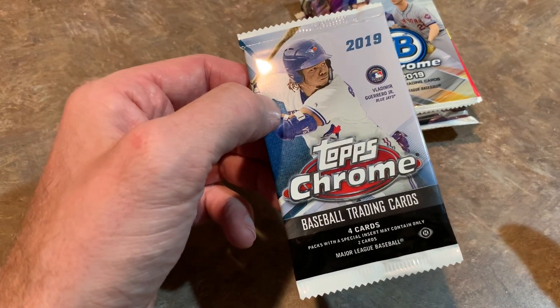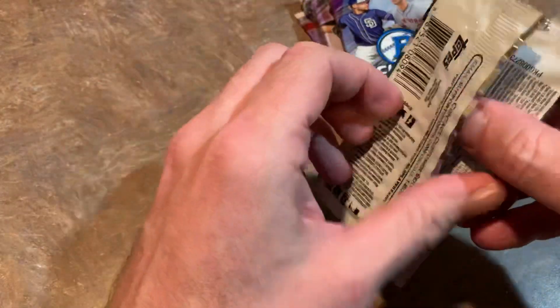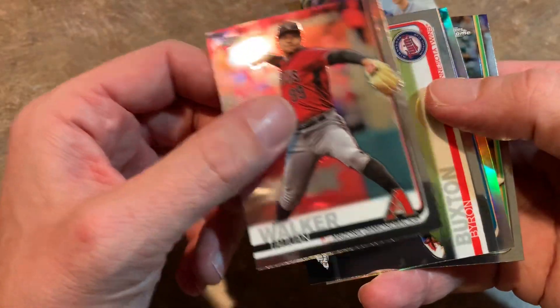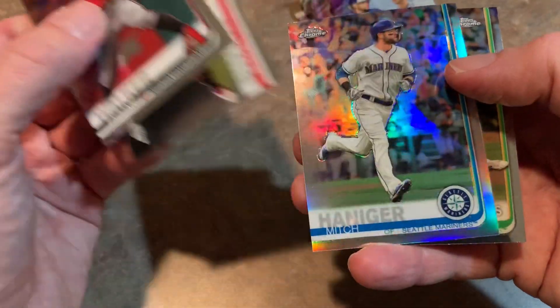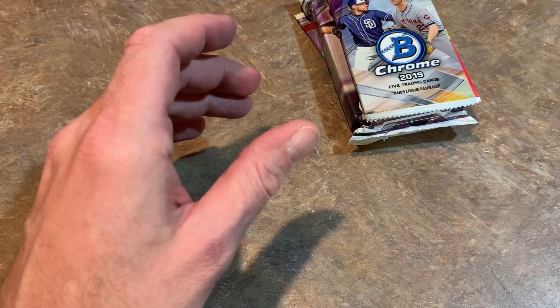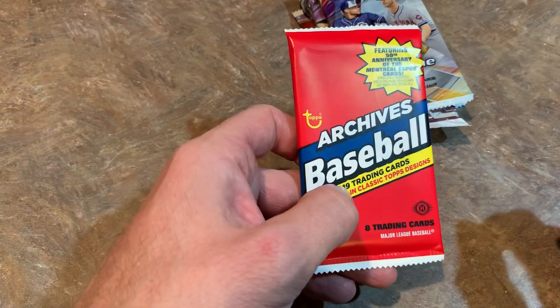Let's move on with Topps Chrome of 2019 — this came out around July 31st. Only four cards per pack. We've got Tywon Walker, a nice bounce-back candidate for 2020. Byron Buxton had a nice bounce-back season in 2019. Mitch Hanegar is another bounce-back candidate, with a nice refractor. And Matt Chapman, who's always pretty good. Not a bad pack overall for people that like bounce-back candidates.